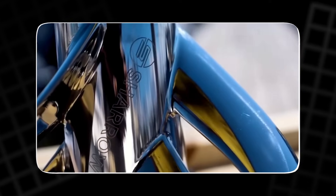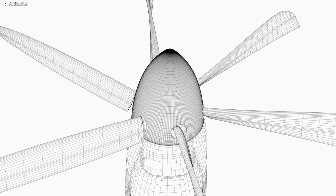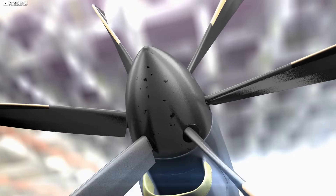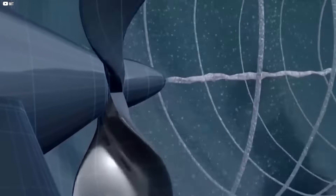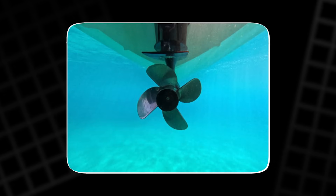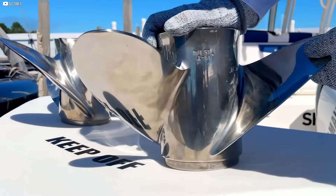What makes the toroidal propeller so special? It all comes down to how it handles the swirling vortices created by traditional blades. Regular propellers produce strong tip vortices that cause noise and reduce efficiency. These vortices also create cavitation — tiny bubbles that form and collapse in water, making loud noises and even damaging the blades over time. The toroidal shape, however, spreads these vortices smoothly around the entire ring instead of concentrating them at the blade tips. This distribution causes the vortices to dissipate faster and quieter, making the propeller much quieter. In water, this means less cavitation and less damage, while in air it reduces that annoying buzzing sound drones make.